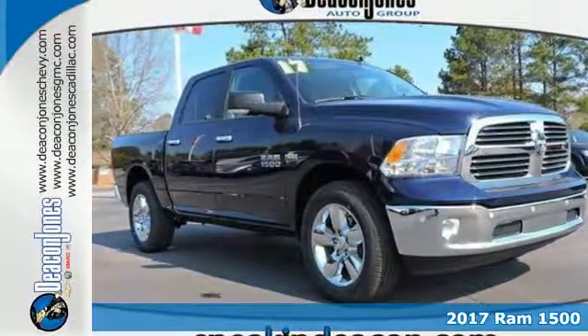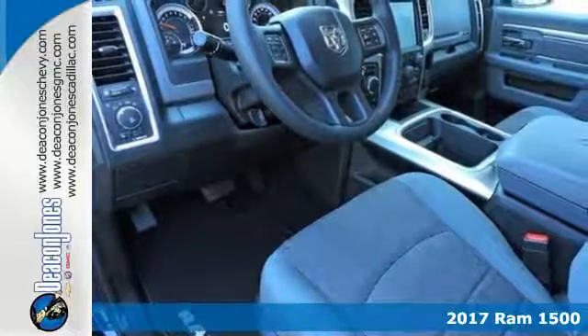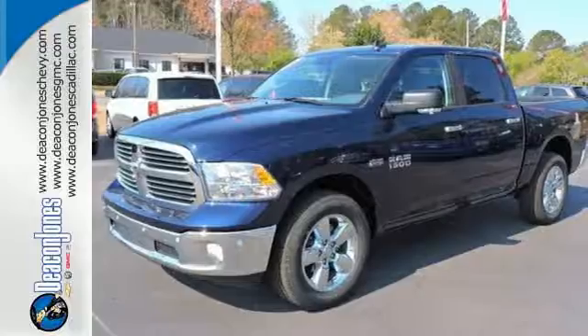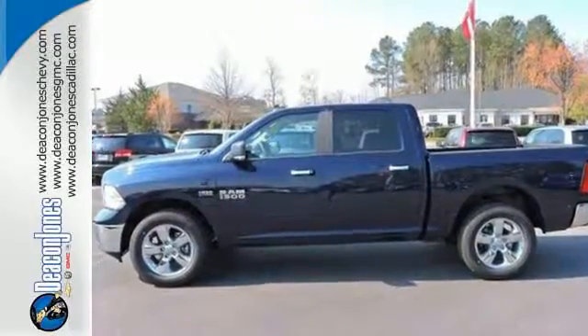Here's a 2017 RAM 1500. Working hard doesn't mean you can't be comfortable. This 1500 has an interior designed around you for superior comfort while maintaining the durability to withstand the daily wear and tear.